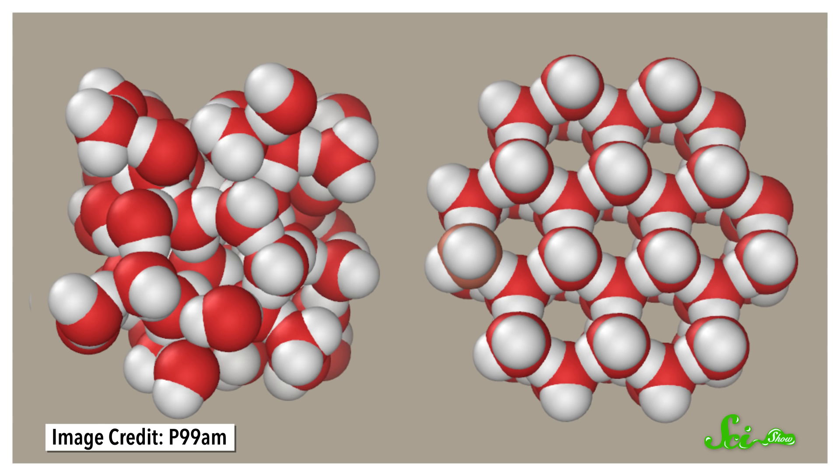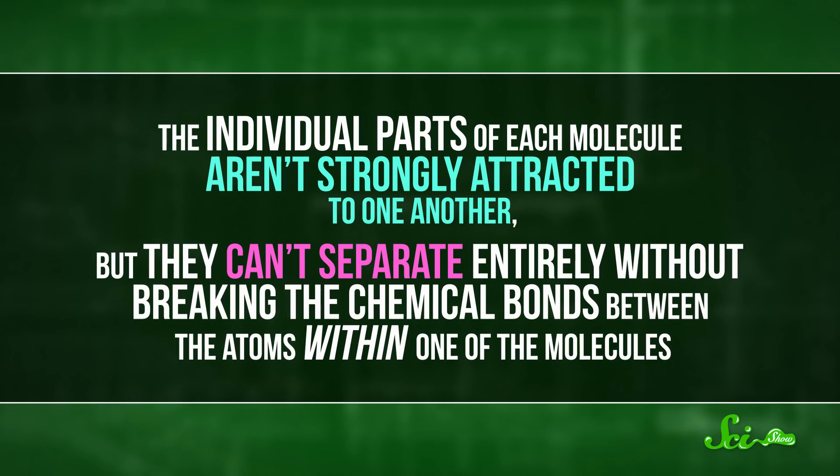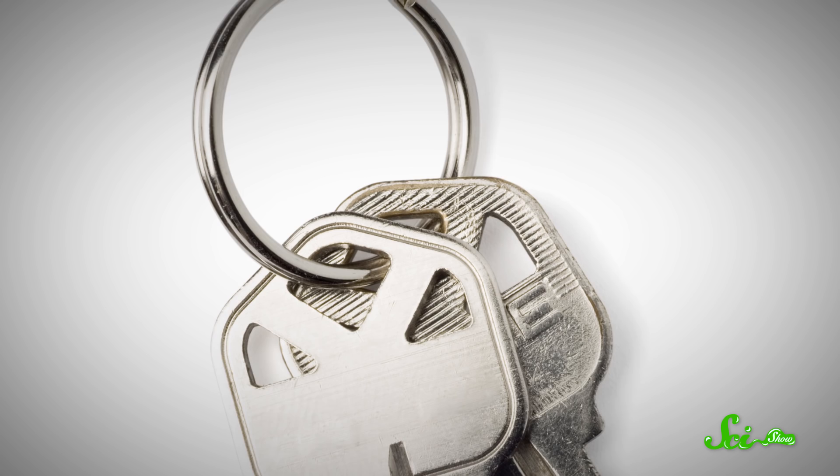For example, imagine a bunch of water molecules locked into the crystal structure of an ice cube, or even clumped together in liquid water. Each negatively charged oxygen atom is attracted to the positively charged hydrogen atoms of nearby water molecules, forming hydrogen bonds between them. So to build molecular machines, engineers have to figure out how to utilize what's called a mechanical bond. In a mechanical bond, the shape of the molecules links them; the individual parts aren't strongly attracted to one another, but they can't separate entirely without breaking the chemical bonds within one of the molecules.